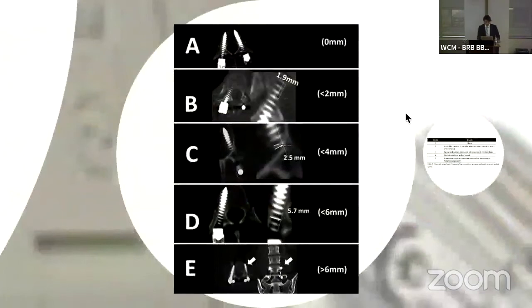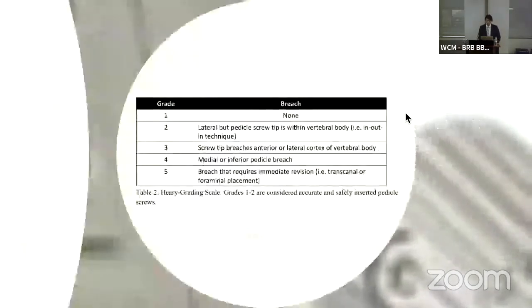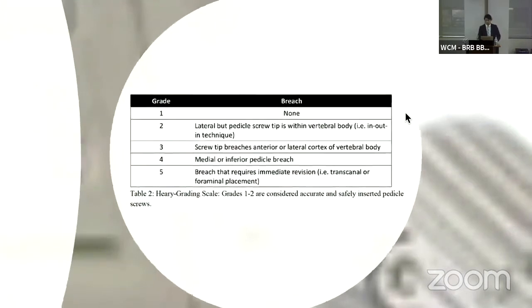We used the Gertzbein grading criteria, which has to do with the degree of pedicle breach. A and B are considered acceptable, clinically accurate placed screws — meaning less than 2 millimeters of breach, independent of direction. We also used the Heary grading criteria. We had two independent neuroradiologists at two different institutions with no affiliation to the study grade our screws independently.